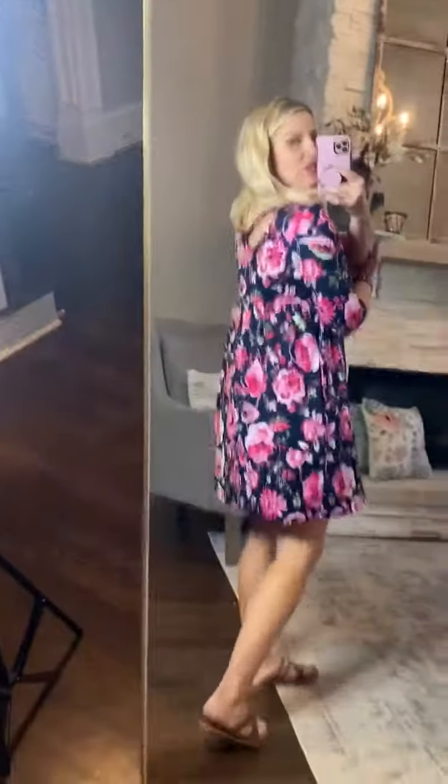Hey friends, so this dress is buttery soft. It's very comfy and casual, and one thing I will say about it is if you are on the taller side you could definitely wear it as a tunic, but it is a little bit on the short side. Keep in mind I'm about 5'2, so I can get away with wearing shorter dresses like this, but if you're really tall you may not love the length on it.